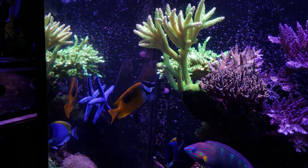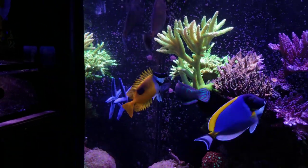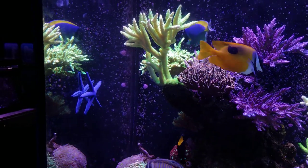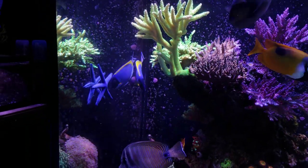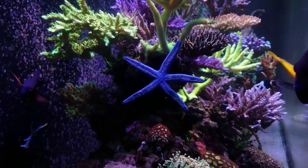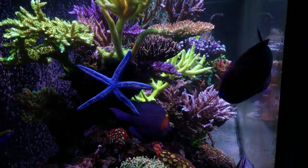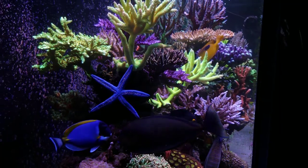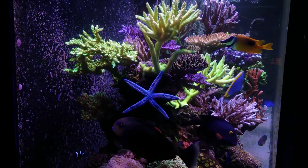The Blue Linkia starfish — I believe there's also a red or an orange version — are known to only live a few months, if at best, in captivity. I've been pretty lucky with him. Like I said, it's been a few years, if not four years, and he is interesting. He's actually not grown at all since I've owned him.